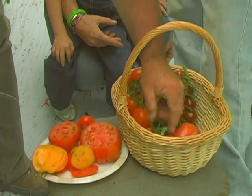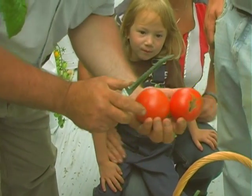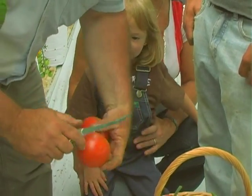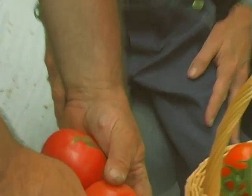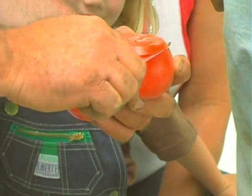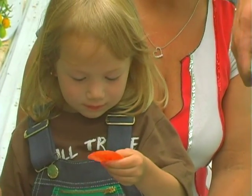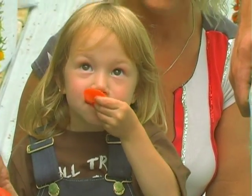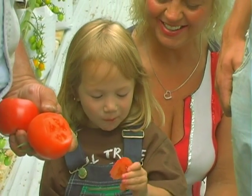We've got to cut a red one for Skyler. How about pink? Is that close enough, Skyler? All right, let me see you eat that. Tastes good? Good, perfect.